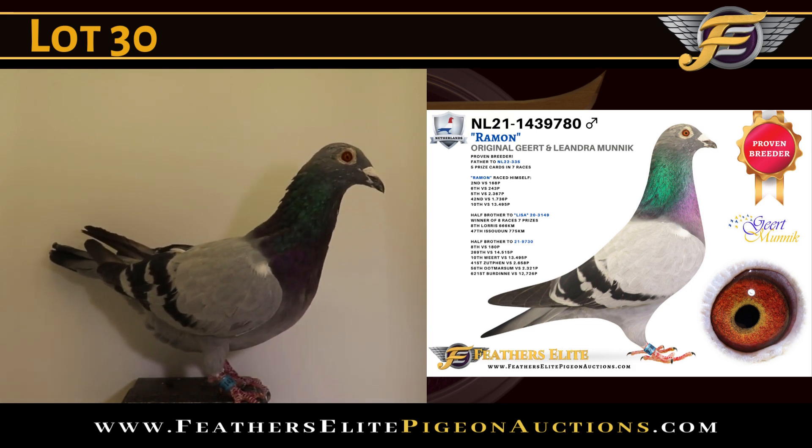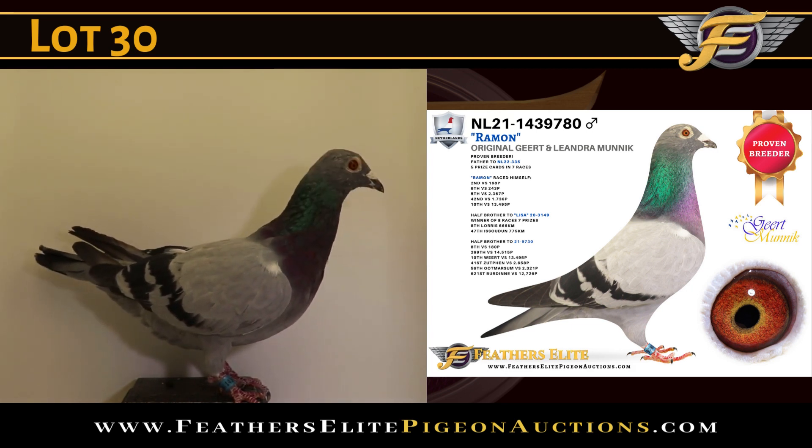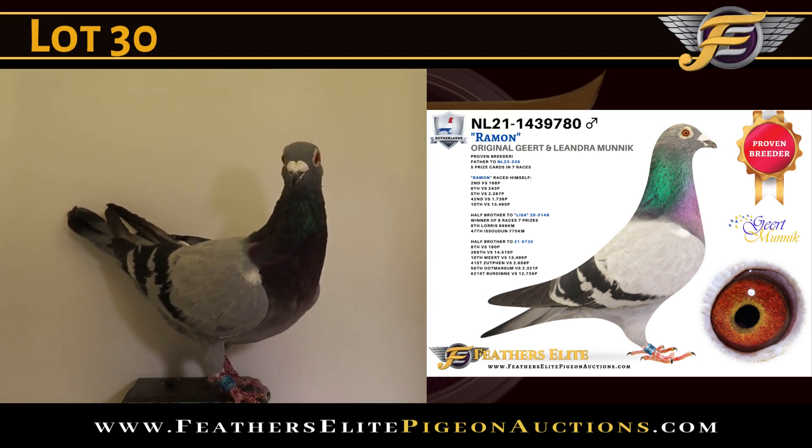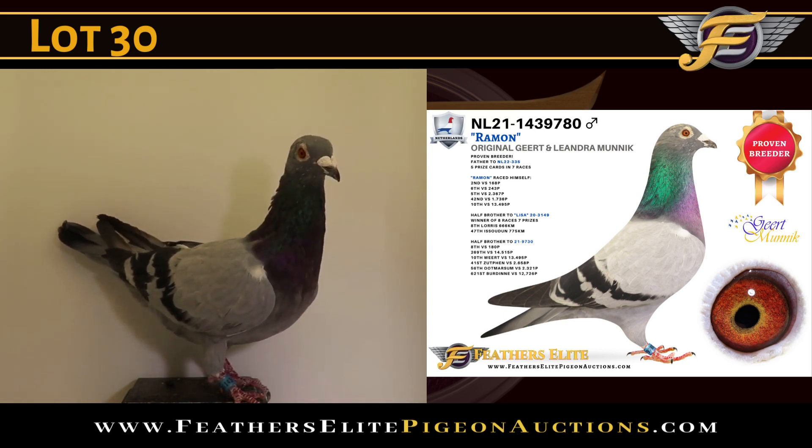Winner of 2nd versus 168, 6th versus 243, 5th versus 2367, 42nd versus 1736, and 10th versus 13,495.